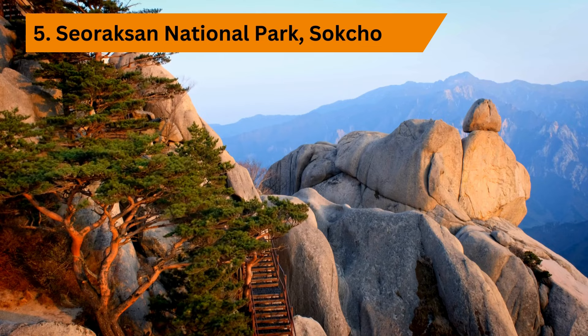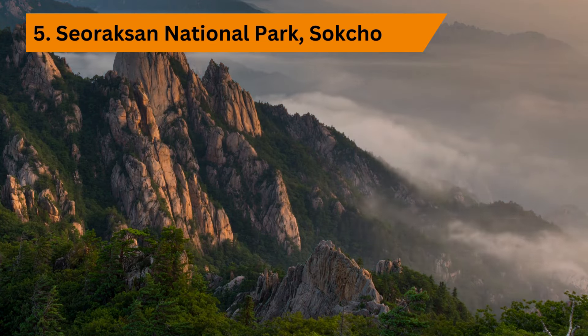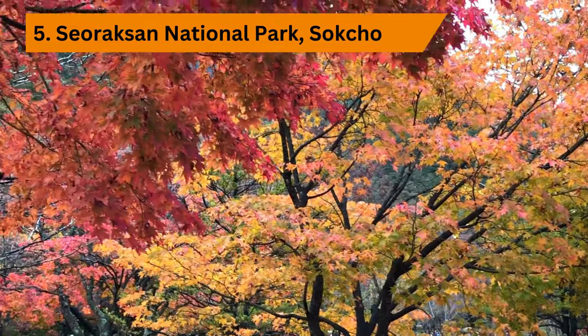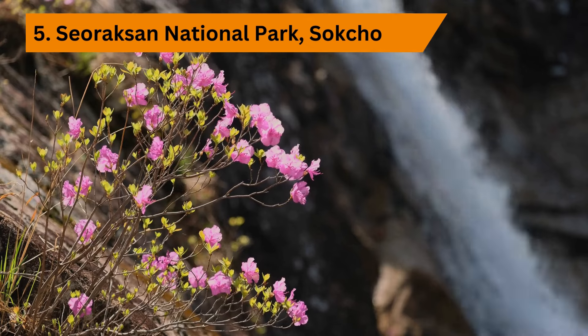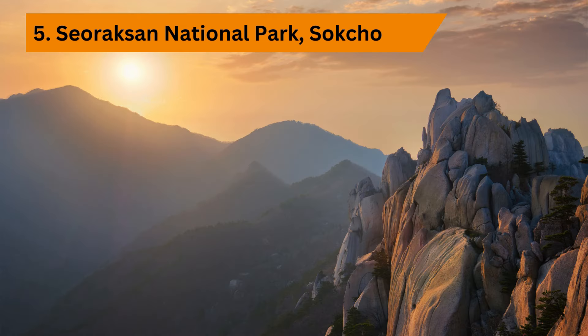Venture into the stunning landscapes of Seoraksan National Park, a natural wonderland of rugged mountains, lush forests, and cascading waterfalls. Hike along scenic trails, breathe in the fresh mountain air, and marvel at the breathtaking vistas that await around every corner. Don't miss the iconic peaks of Ulsanbawi Rock and Dinosaur Ridge, or the tranquil beauty of Biryong Falls and Yukdam Falls. Keep an eye out for native wildlife such as deer, wild boar, and even the elusive Korean goral.